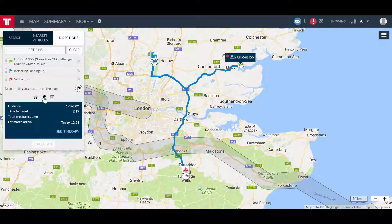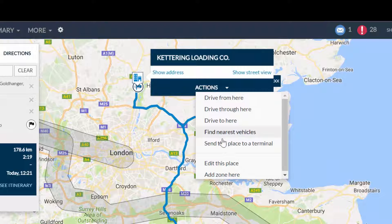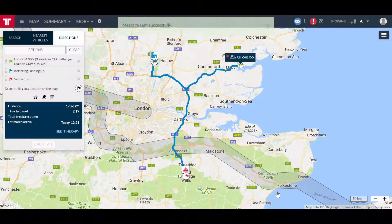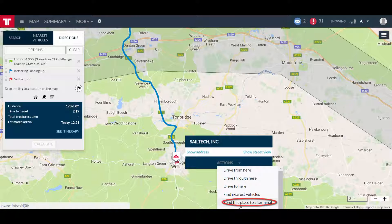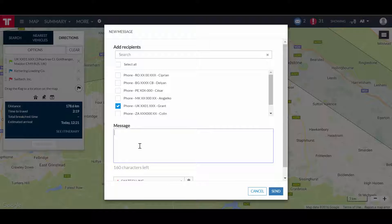Now the second task is to communicate the mission to the driver. First, I will send him the location of the customer's warehouse — it will show on his onboard terminal. I will also write a message to go with it. Now that the driver has the package, we need to send him to the location of the customer's factory. We send the driver the factory's premises location and ask him to call the office when the package is delivered.